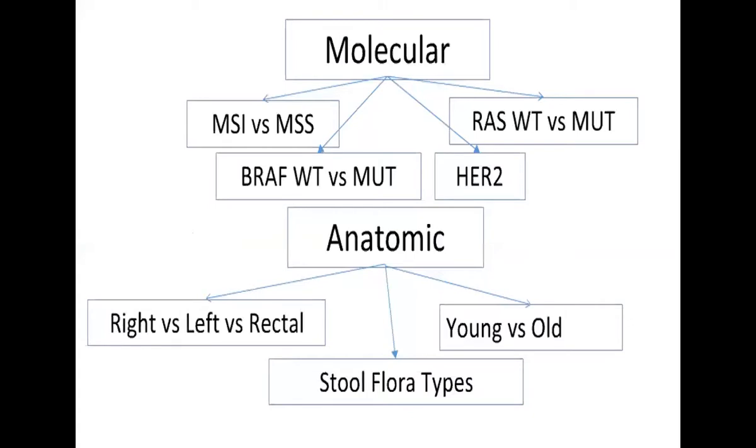The way we look at colorectal cancer now is molecularly. We want to know if it's MSI high or MSI stable, what the RAS status of the tumor is, whether it is BRAF mutated, and what the HER2 status is. Anatomy has also played an important role — we know that left-sided tumors behave differently than right-sided tumors. More recently there has been a lot of interest in the microbiome, stool fluorotypes, and related factors.